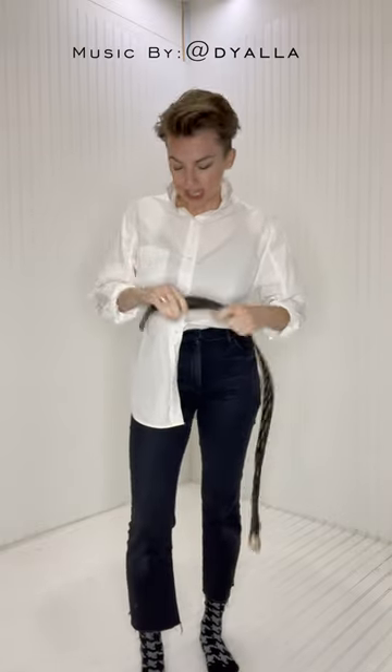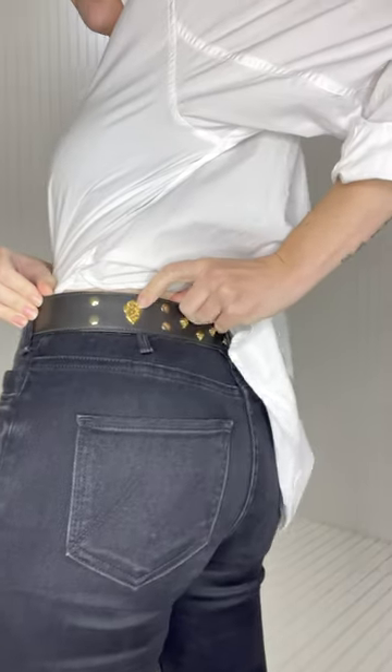We're going Gucci belt again, because although it may be secondhand, it is new to me. Look at those cute little details. Okay, we're not even gonna be seeing the fun details, but hey, all right.